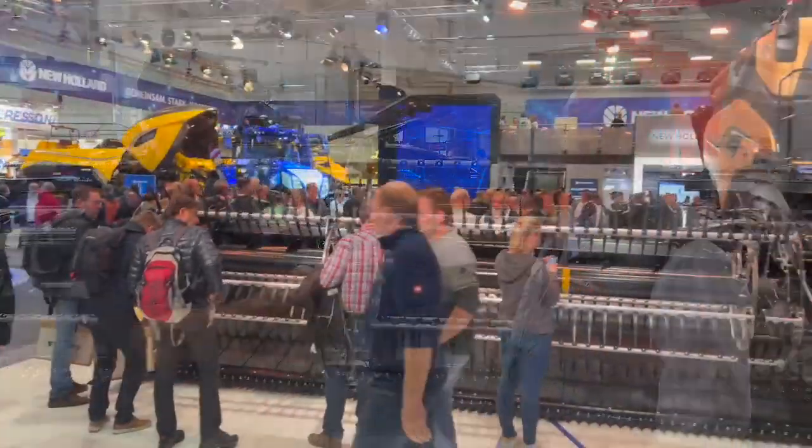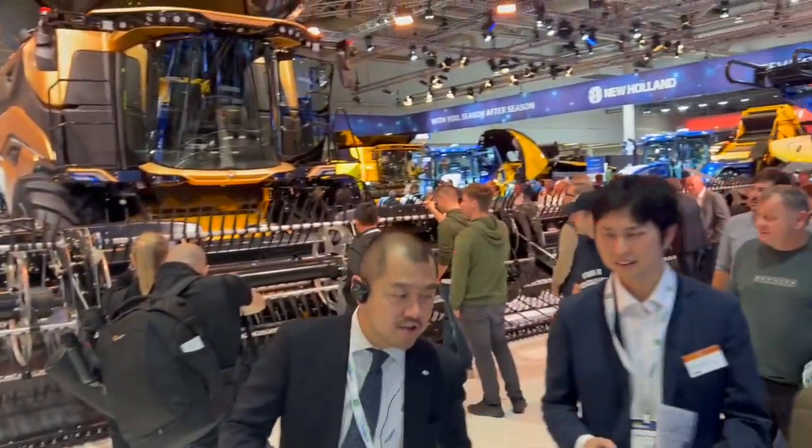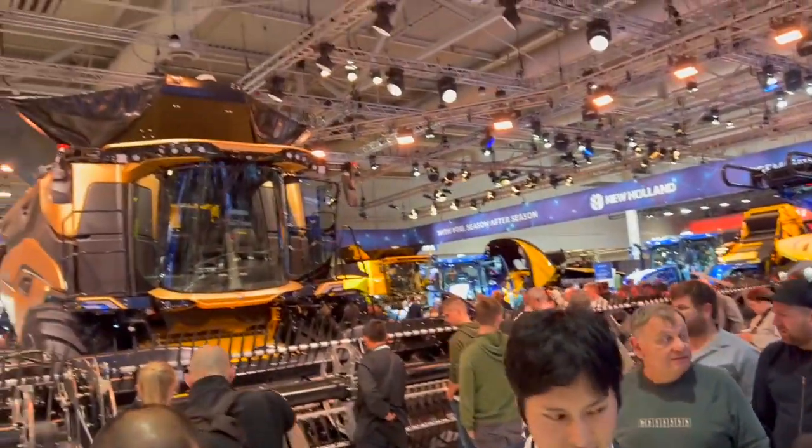A lot of people at the show are talking about that new New Holland combine. There is a MacDon header — a 50-foot — on the front of that machine. We've got a video on that at realagriculture.com as well.